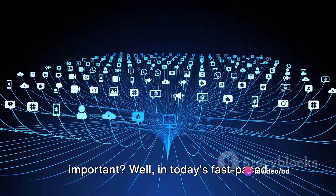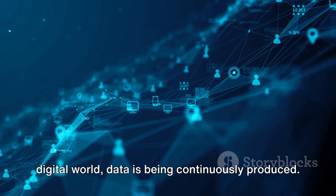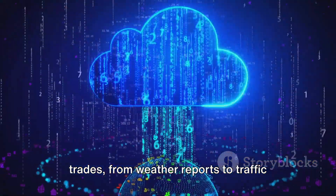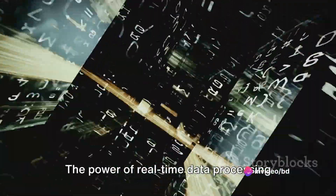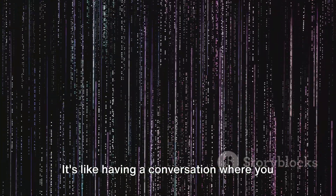Well, in today's fast-paced digital world, data is being continuously produced. From social media posts to stock market trades, from weather reports to traffic updates, the stream of data is relentless and unending. The power of real-time data processing lies in its ability to analyze this ceaseless flow of information and respond to it almost instantaneously. It's like having a conversation where you listen, understand, and respond all at once.